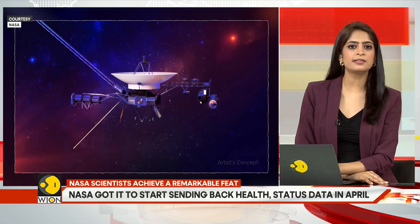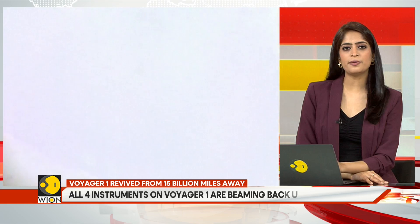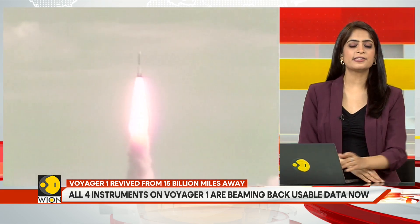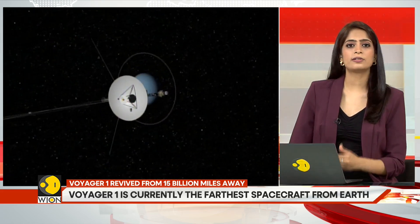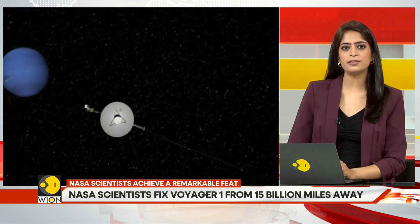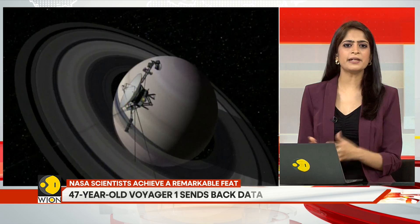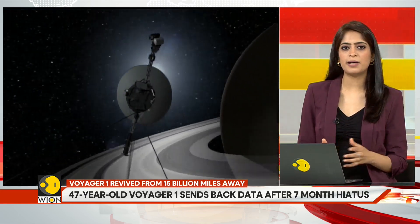Voyager 1 is the farthest spacecraft from planet Earth. In November 2023, it stopped communicating clearly with mission control. They described it as being stuck in a situation called Groundhog Day, where the same negative experiences kept happening. The probe's telemetry modulation unit, part of the flight data system, was sending back a repeating pattern of code that could not be understood from billions of miles away.